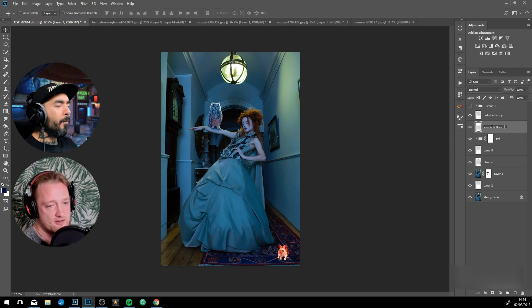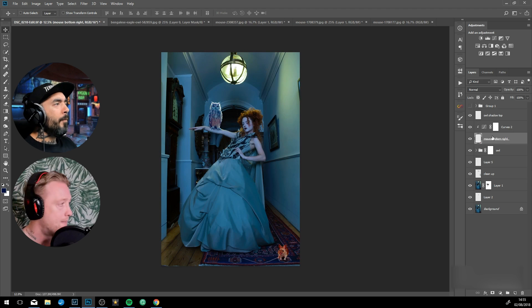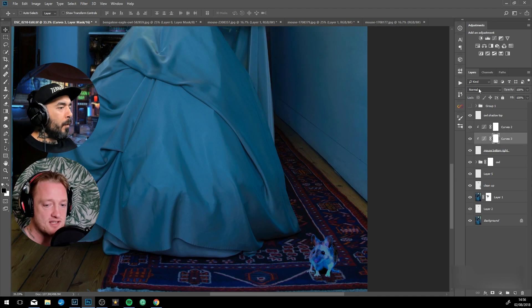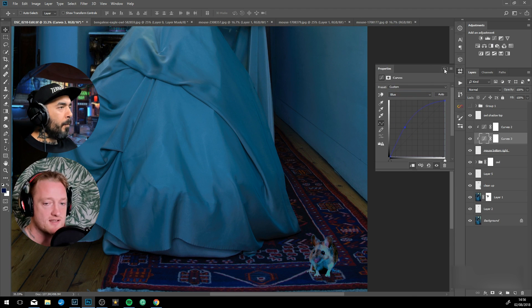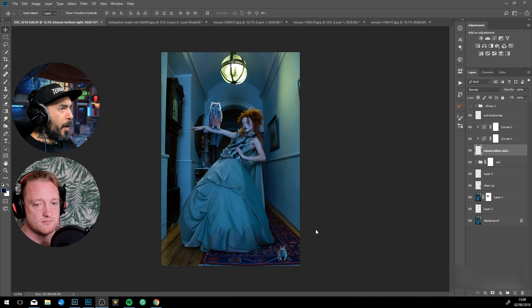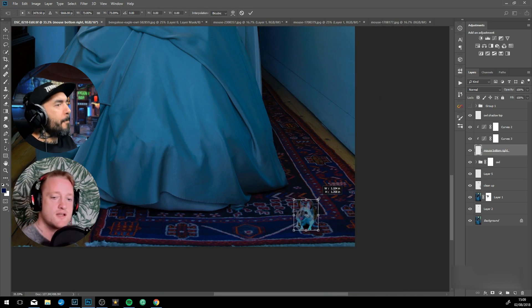The way I cut out the other one wasn't working as well, so I decided to use the pencil tool, and then I would go in with Refine Edge over the fur. And now I'm color matching again using Curves to color match that mouse into the scene. Can you explain your process for doing that?